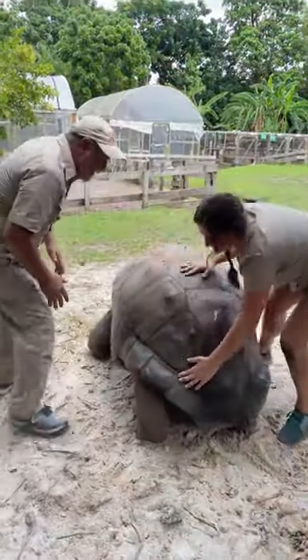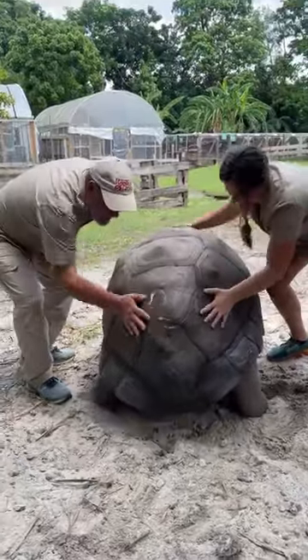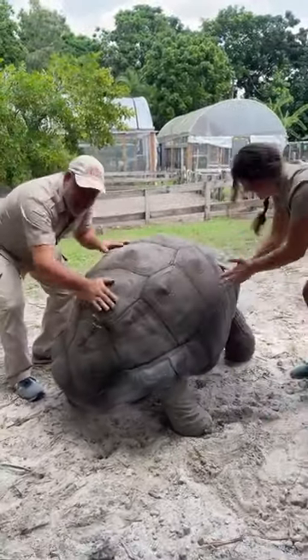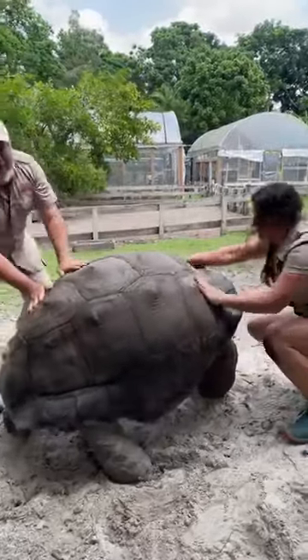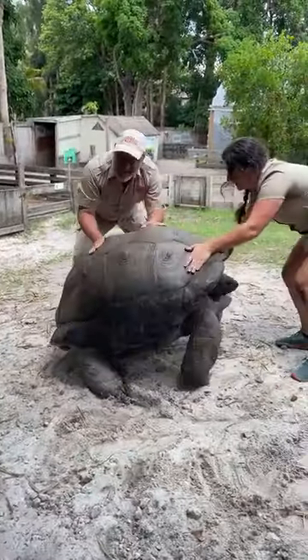Come here, come here. Look at this. He loves to be rubbed. Look at that. He's literally just waving his tail. Look at him, he's getting excited. Kind of all like me when you rub my belly. Look at him, he just loves it.